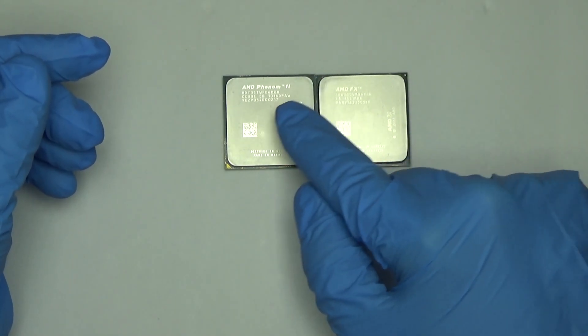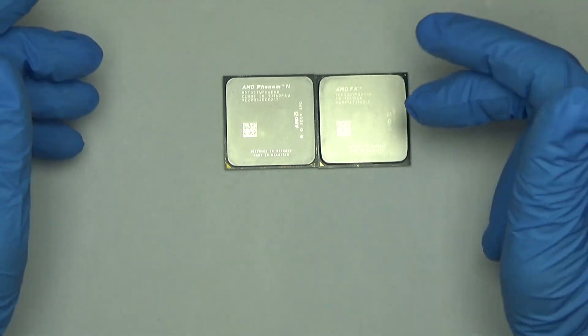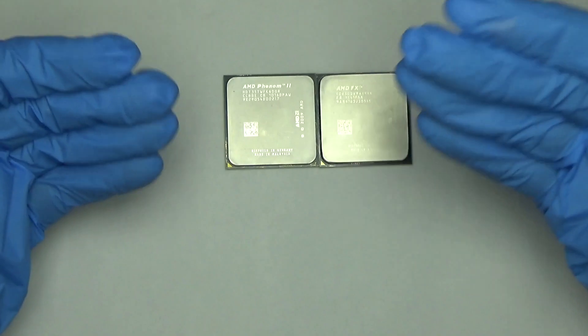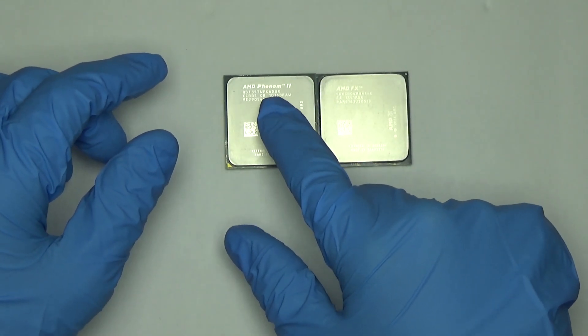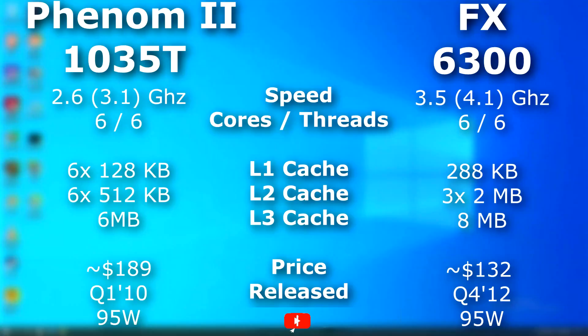Then we'll overclock the Phenom and see how close we can get it to the FX. I know I can overclock the FX too, but at that point, where do you stop? I just want to see how hard it is to get this to reach the FX, if the FX is even faster. Throughout this video, keep in mind: this Phenom was released nearly three years before the FX, clocked nearly one gigahertz lower, and has much less cache. Looking at just the numbers makes you think the Phenom wouldn't even have a chance keeping up with the FX.